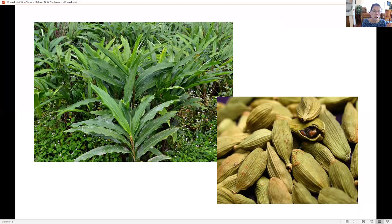The cardamom seeds are grown in Guatemala. It is also great for blood sugar regulation. The co-impact sourcing in Guatemala has had a huge impact on the lives of the people there. Both co-impact sourcing and Healing Hands have done some marvelous things in Guatemala.